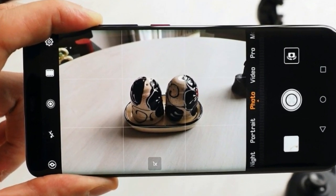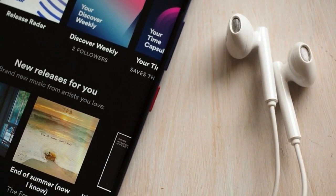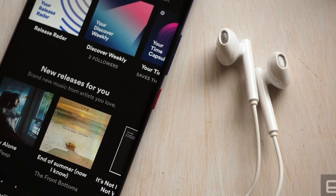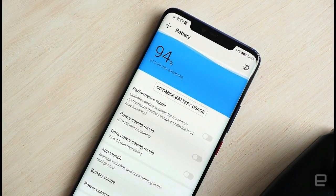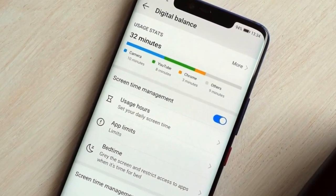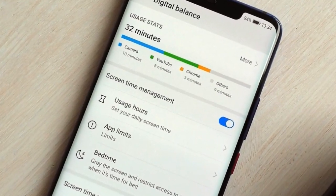The Mate 20 Pro won't officially be launching in the US. You can undoubtedly find it online alongside the more affordable Mate 20 and supersized Mate 20X, but if you're treading that path, make sure to check network compatibility carefully and be prepared to pay over the odds for an import.